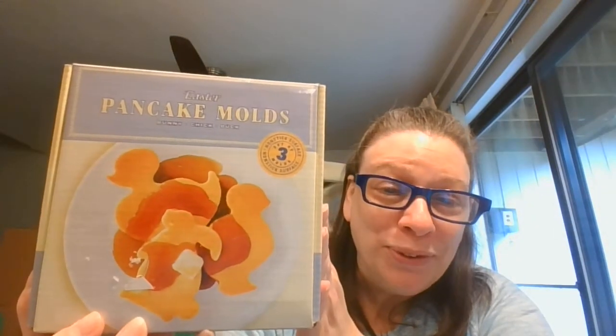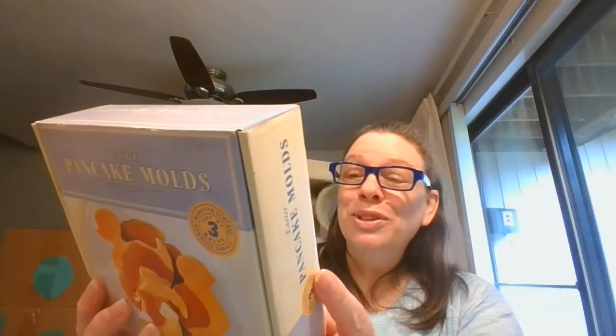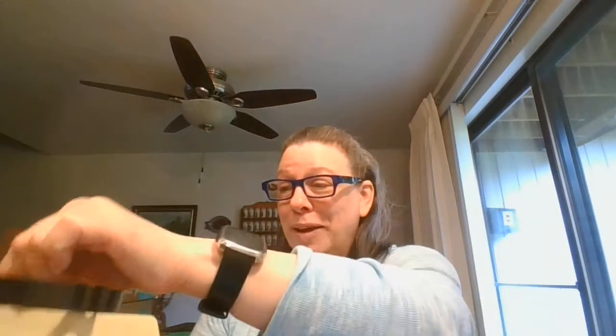This is for Easter but I could not pass it up — a pancake mold for Easter. We've got the chick, the bunny, and the duck. This was Williams Sonoma 2003. And here they are — they are large. Look how big those are! Those are some big pancakes. There's the chick, that was the duck, and here is the bunny. It does come with a recipe, but yeah, not just for Easter — that's good all year round.